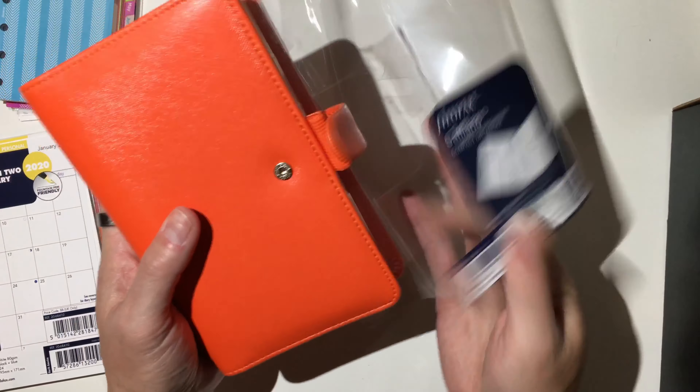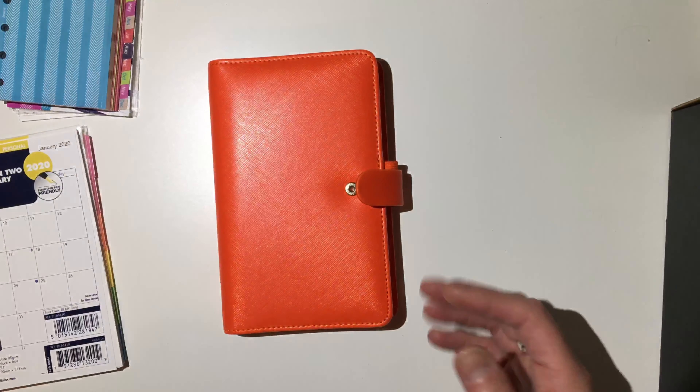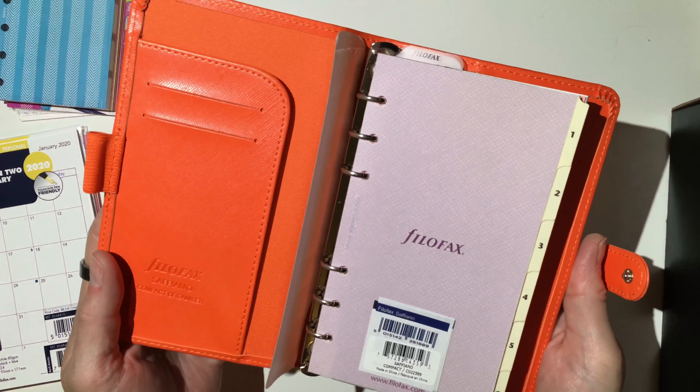It was $30. If you go on — I'll link the website down below — the Filofax USA, if they still have it available. Oh, that is so pretty! And it's a faux leather.